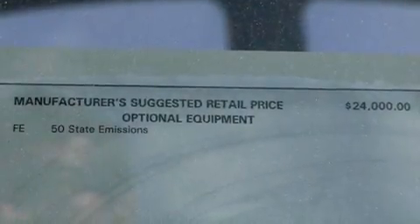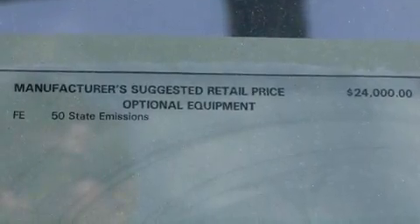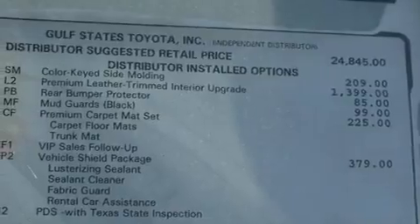Additional features include 12-volt power outlets, an anti-lock braking system, a push-button ignition, and a rear spoiler.